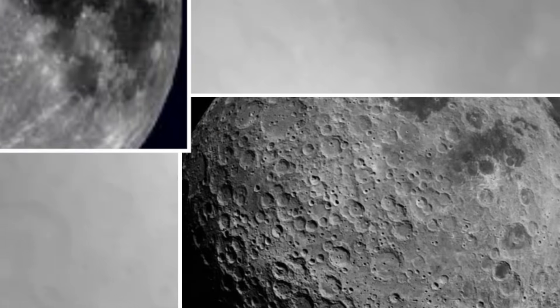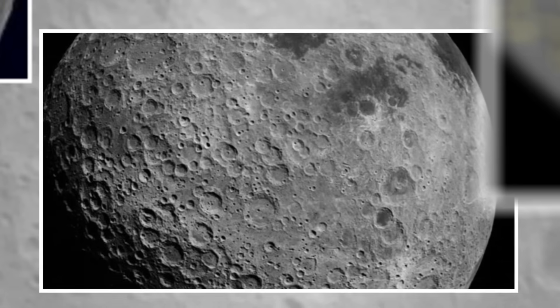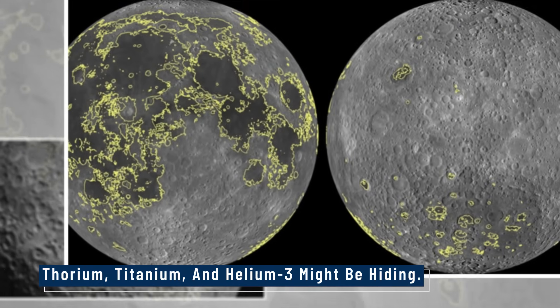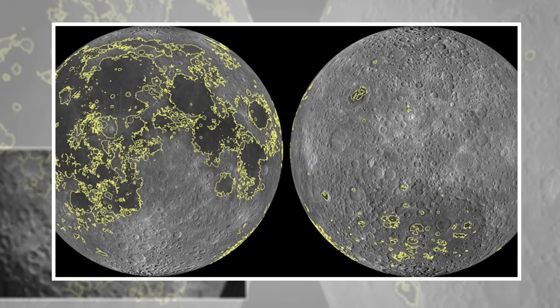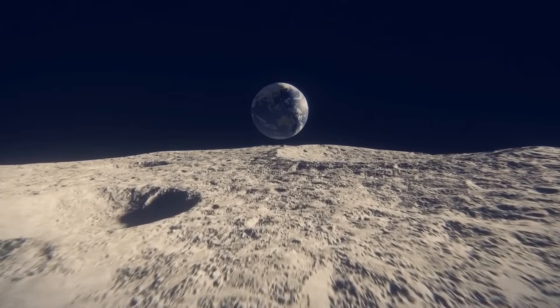This isn't just academic interest. Understanding lunar geology helps us model planetary formation, estimate asteroid impacts, and assess where valuable materials like thorium, titanium, and helium-3 might be hiding. With these findings, the moon is becoming less of a gray, lifeless rock and more of a vibrant geological body with a complex living past. And each rock tells a story Earth never could.